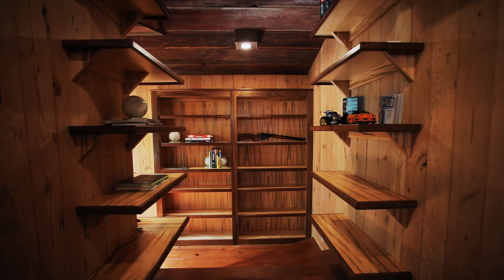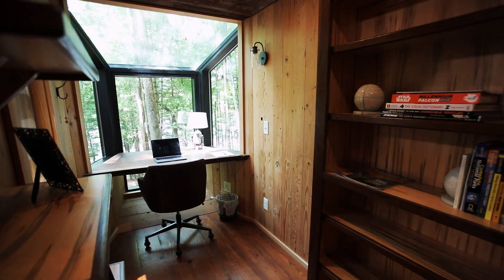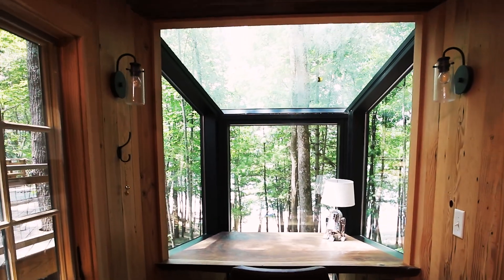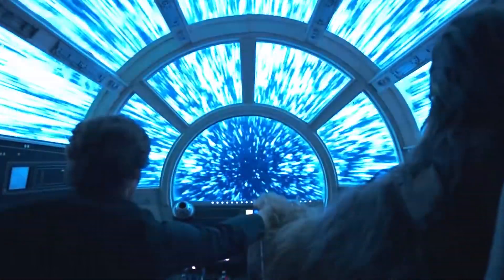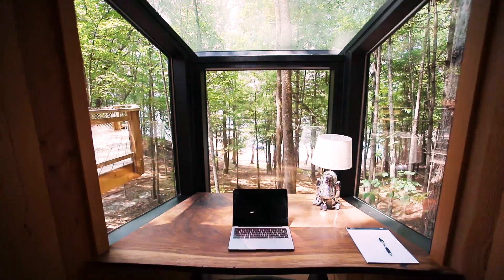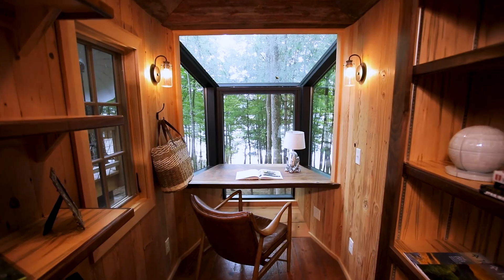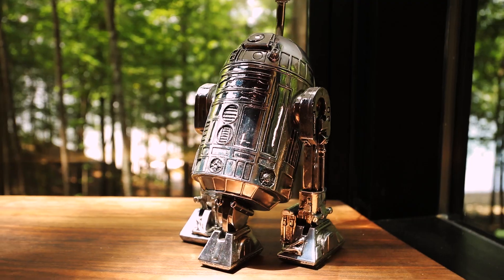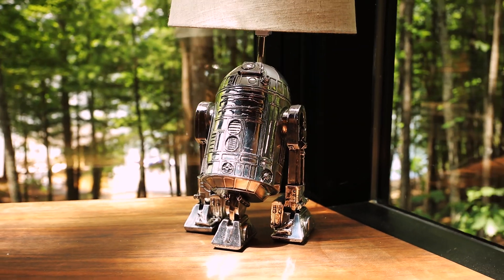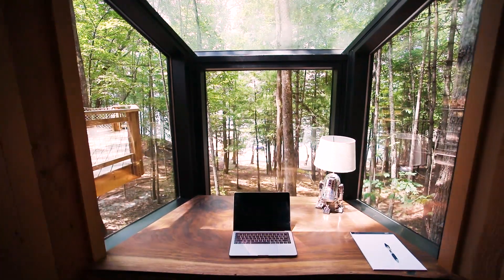Just past the living room, through a storage hall, is the home office, and its location will make you feel like a total boss. As you file those TPS reports, you can sit right in the cockpit of the Millennium Falcon. There's a built-in desk with killer 270-degree views of nature. And if you're burning the midnight oil, there are sconces flanking either side — not to mention that cute R2-D2 table lamp to light your way. But honestly, with a view like that, I'm not sure I'd get much done.